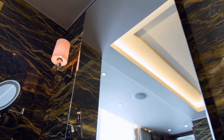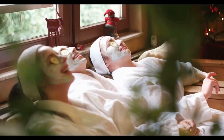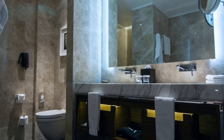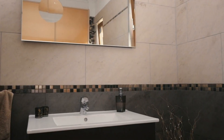Consider incorporating features like a double vanity, a frameless glass shower enclosure, or a spa-like atmosphere with soothing colors and materials. A well-designed, clean, and stylish bathroom can significantly increase your property's value and appeal to potential buyers or tenants.